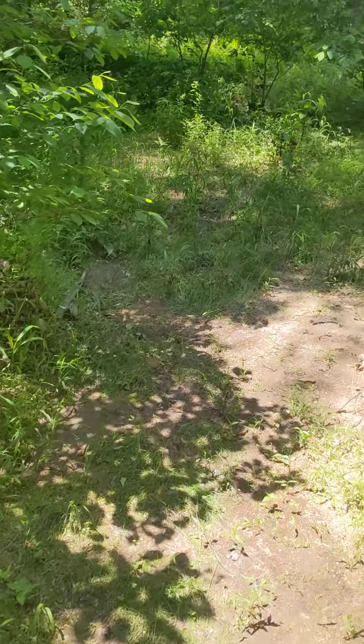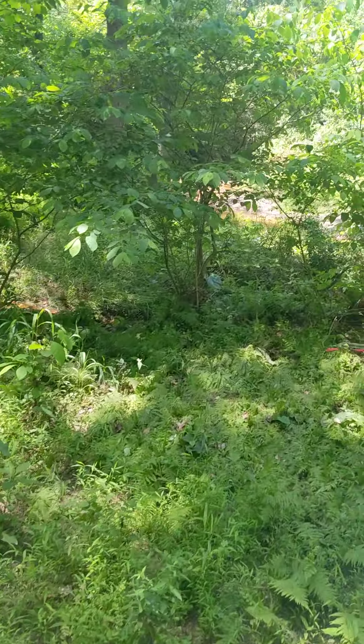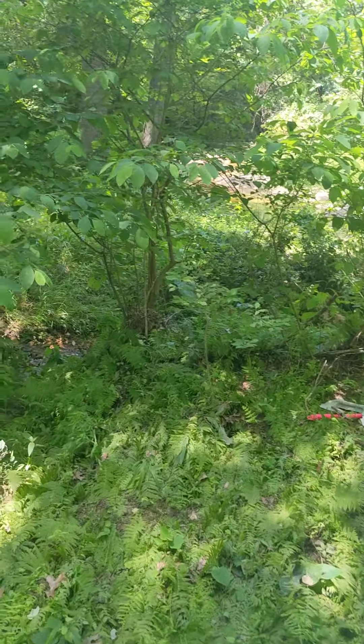Let me show you guys this beaver dam. It took a lot of damage during the storm. I don't know if you can hear in the video how loud these cicadas are.